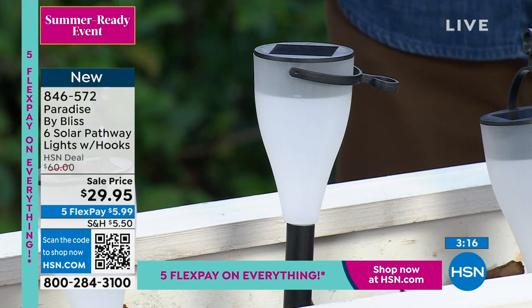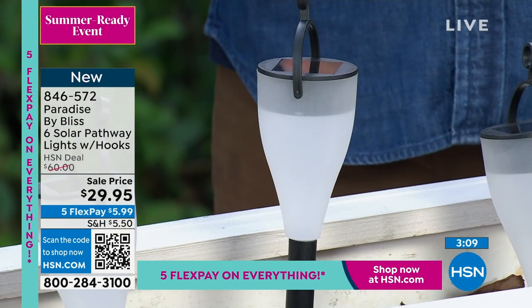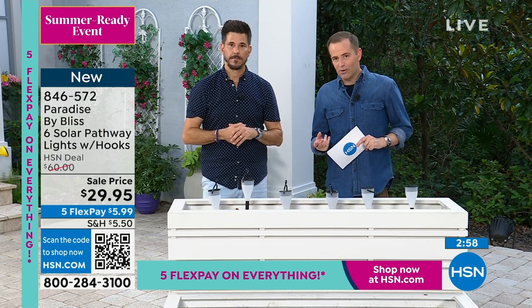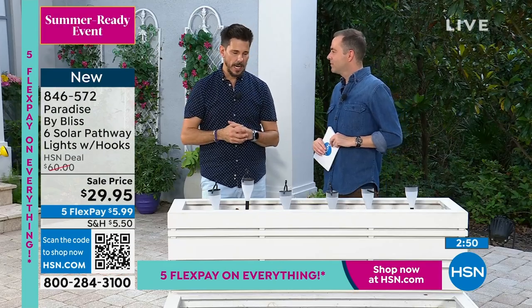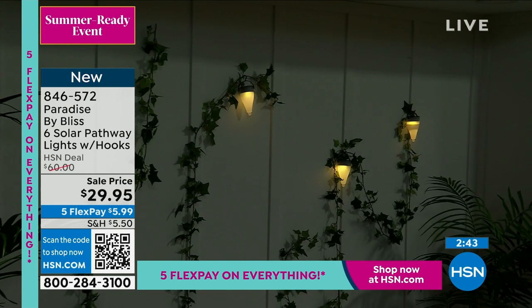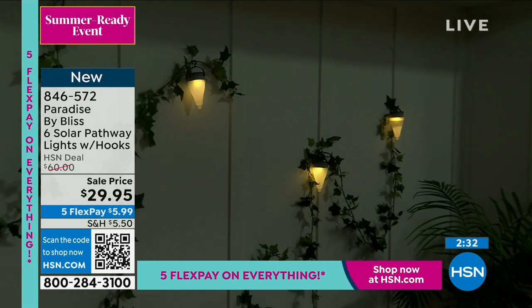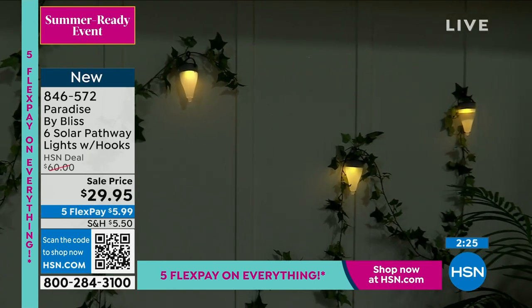With a new generation of solar cell technology, it's powering these lights for so long. You're going to get about dusk-till-dawn coverage — about eight hours, give or take. They recharge in the day and give you that good light at night. They are ABS plastic — not glass, so they won't fall down and break on you. And they're IP44 weather resistant, so you don't have to worry about a light rain taking them out.